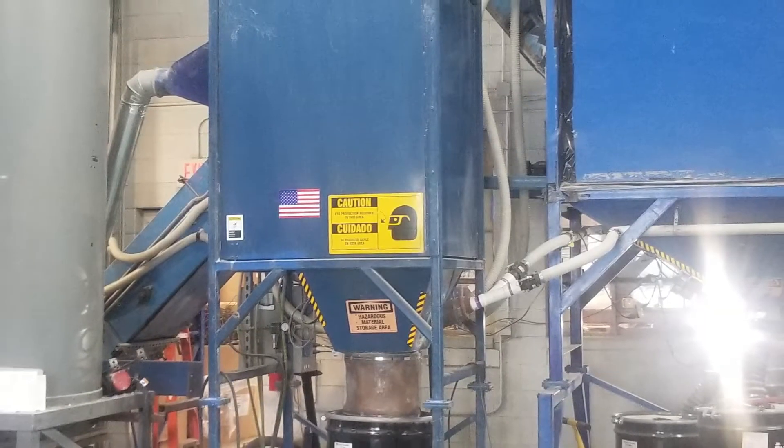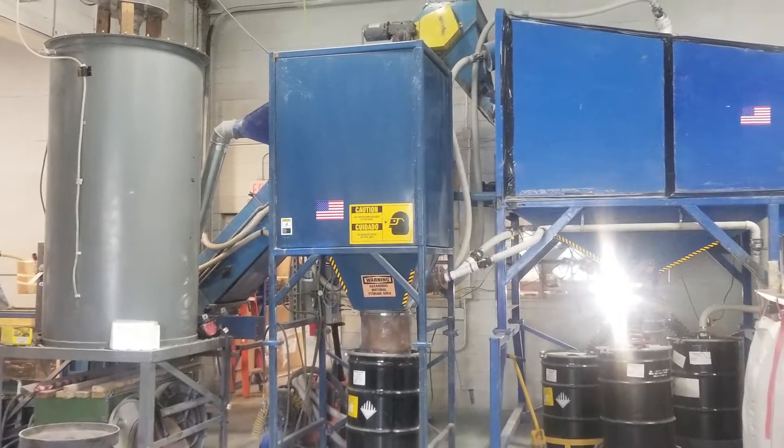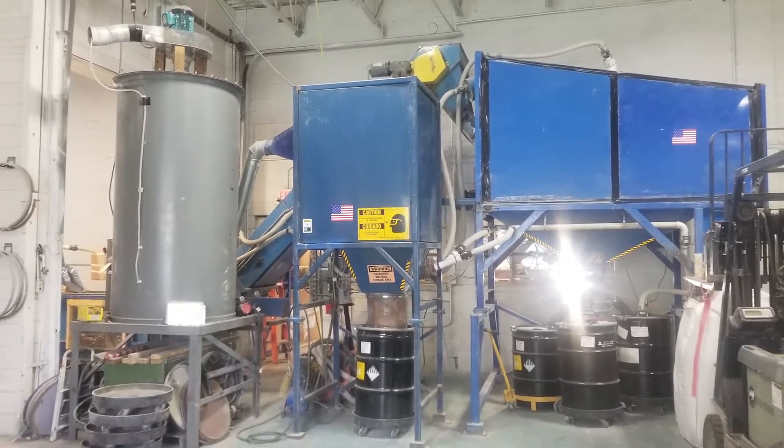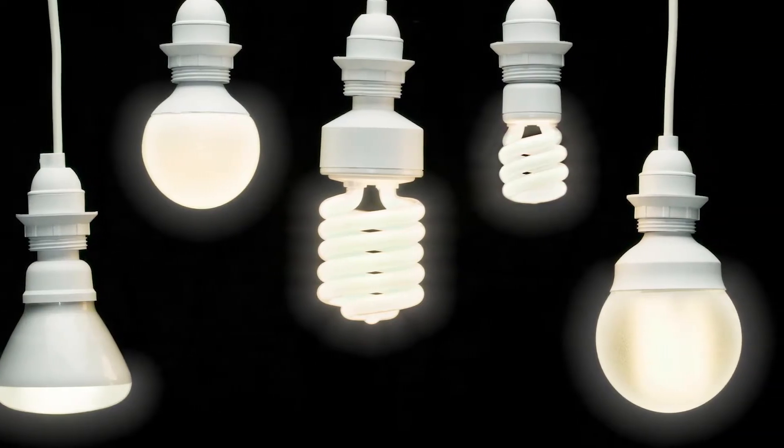Our negative air pressure processing machine uses a series of crushers, conveyor belts, vacuums, and filters to break down and sort the various materials that make up a light bulb — specifically the glass, aluminum, and mercury powder. Those components are sorted and repurposed.